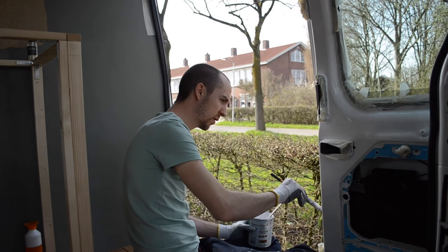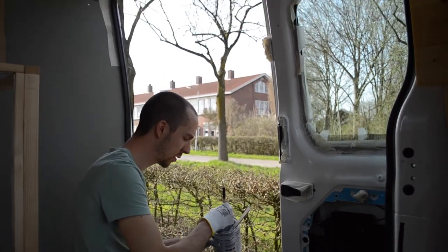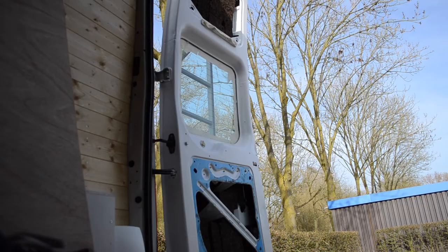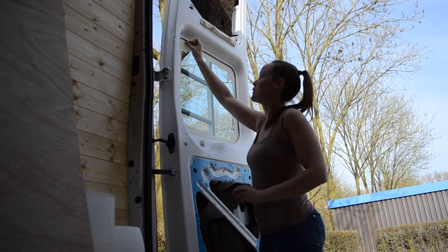Jordi is now working on the final door, which is the sliding door. He's putting on the second coat of paint and he's nearly done — should be finished in about 30 minutes. Now it's time to remove the tape, which is my favorite part.